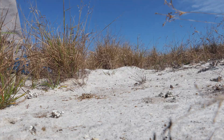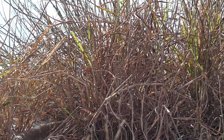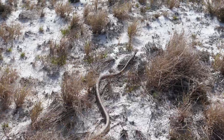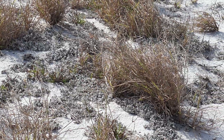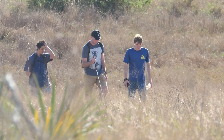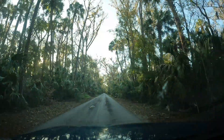Eastern coachwhip. Much like coral snakes, these coachwhips really love these sandy ridges. But unlike coral snakes, coachwhips like to spend a lot of time above ground hunting for lizards, other snakes, and just about anything they can fit in their mouths. It means we're in the right habitat for sure, but with this recent weather I'm betting that the coral snakes are still going to be underground.